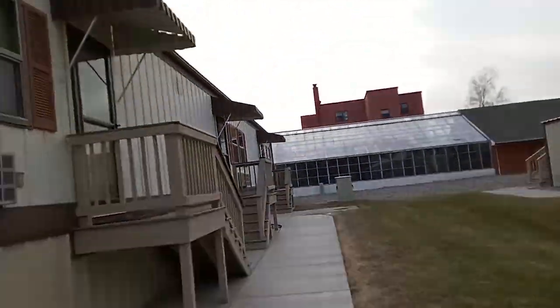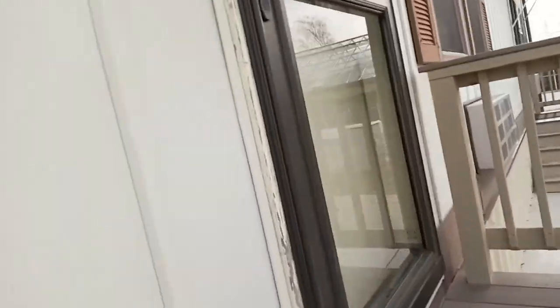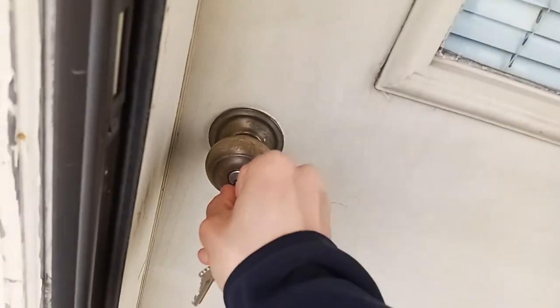Alright, here we are. That building back there was built in 1963 when they bought the farm, but this is where I am. I got the key — I nicknamed it Skinny because of the shape of the keys.